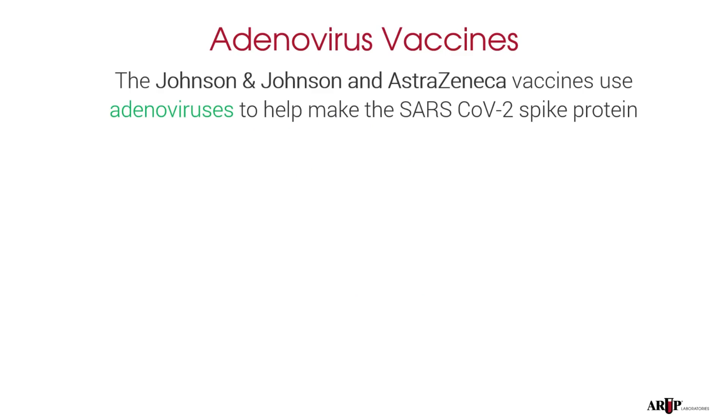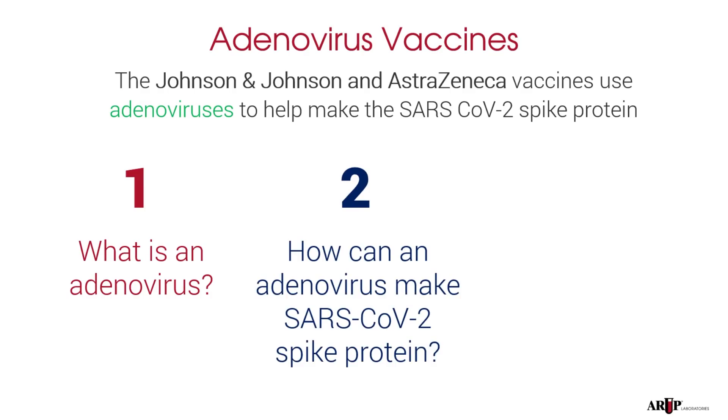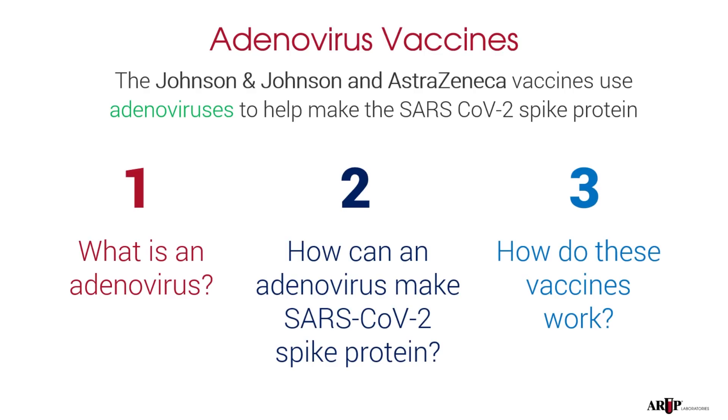The Johnson & Johnson and AstraZeneca vaccines both use adenoviruses to help make the SARS-CoV-2 spike protein. We'll focus on three big questions: one, what is an adenovirus? Two, how can an adenovirus make SARS-CoV-2 or COVID spike protein? And three, how do these vaccines actually work?